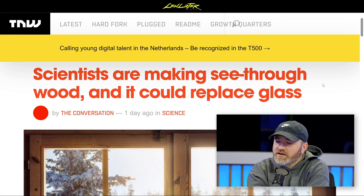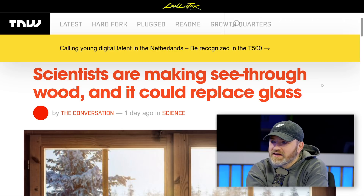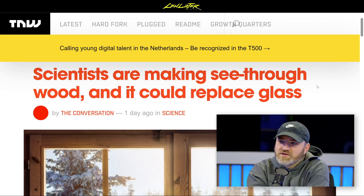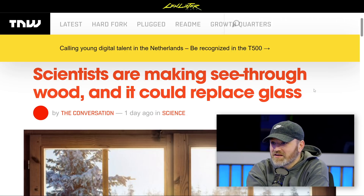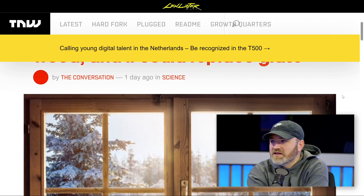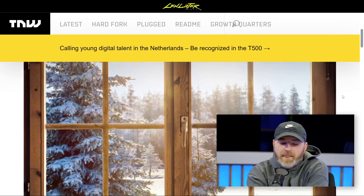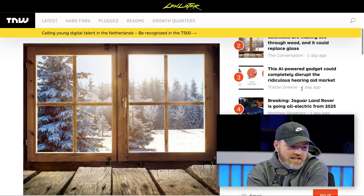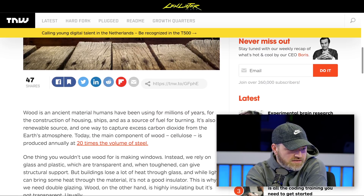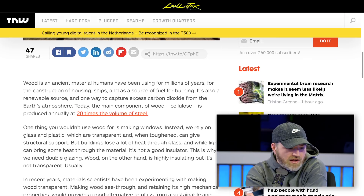Apparently scientists are working on a substitute for glass in which the wood itself could be your window. It turns out that previously this just wasn't feasible from a cost perspective or a resource perspective to try to make this stuff. You can do it. They discovered that there might be an easier way than some of the former techniques involving a simple chemical — hydrogen peroxide.